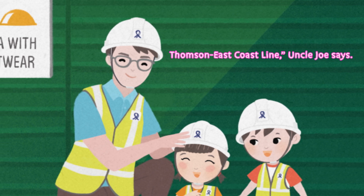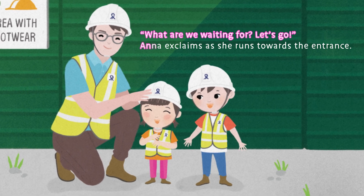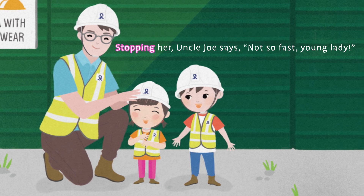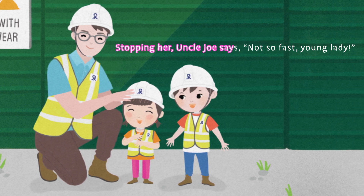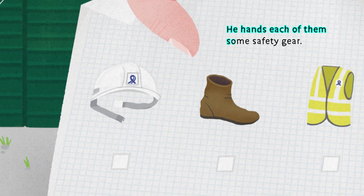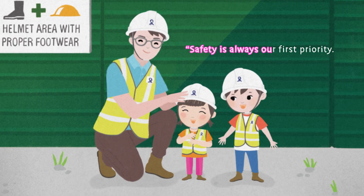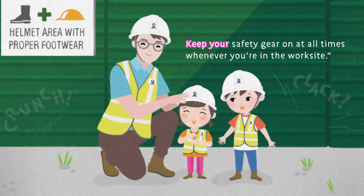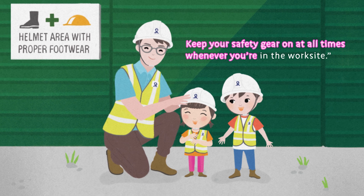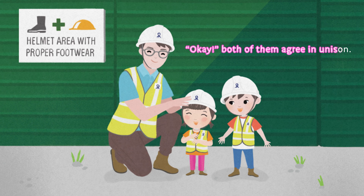Uncle Joe says, "What are we waiting for? Let's go!" Anna exclaims as she runs towards the entrance. Stopping her, Uncle Joe says, "Not so fast, young lady!" He hands each of them some safety gear. "Safety is always our first priority. Keep your safety gear on at all times whenever you're in the work site." "OK!" Both of them agree in unison.